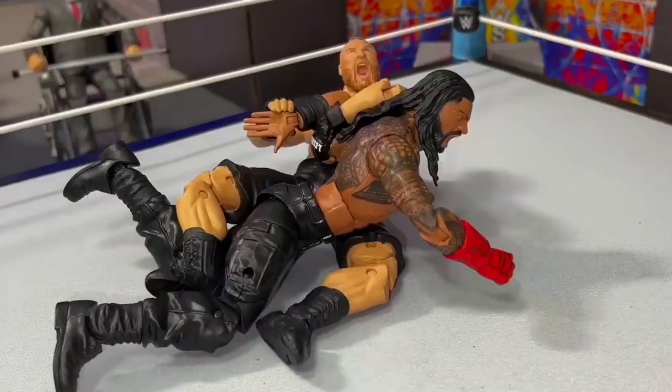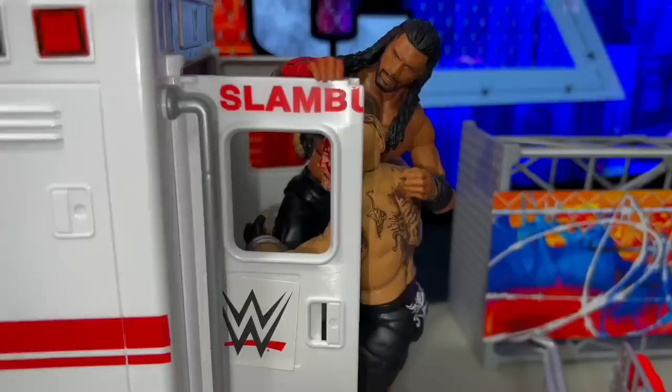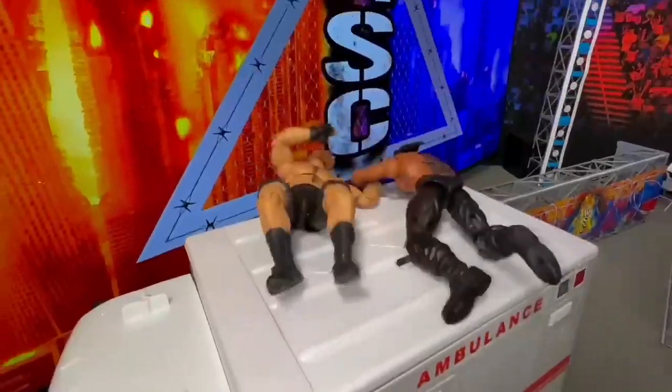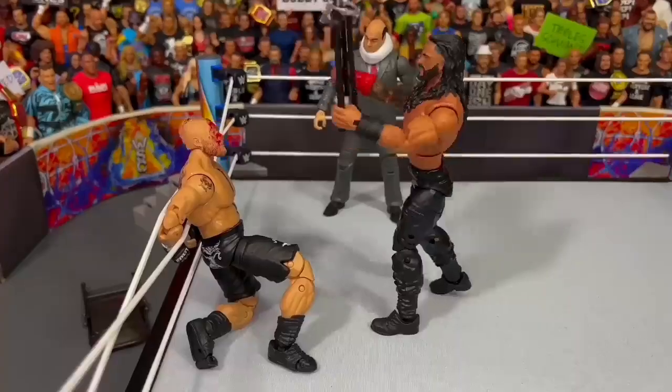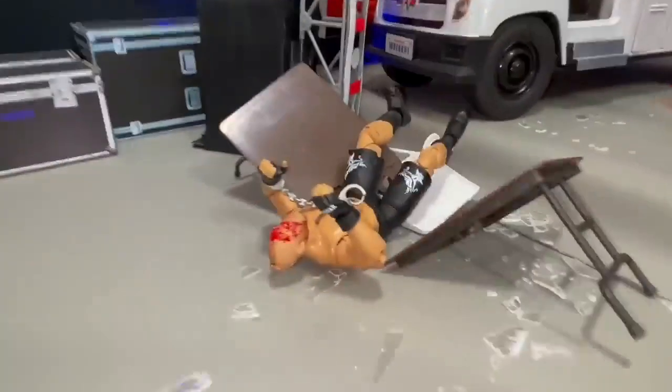Number 2: Roman Reigns vs Brock Lesnar Hardcore Championship Ambulance Match. This match rivals those they've had in real life — these guys went to war over the hardcore championship in an epic ambulance match that had some of the most epic moments of the year, including the stop motion barbed wire chair shots to Lesnar, the insane powerbomb off the ambulance, and the unforgettable spear from the stage through the ambulance.